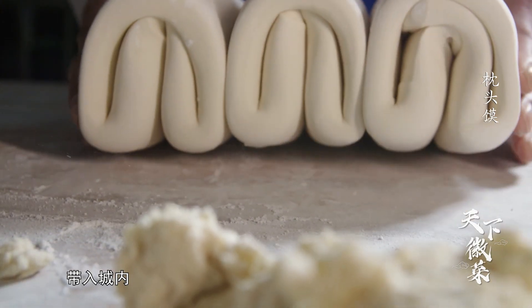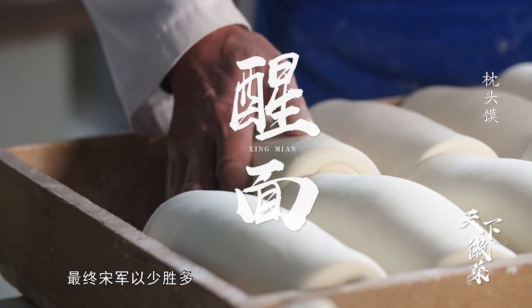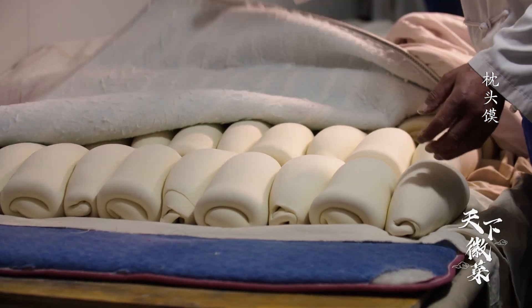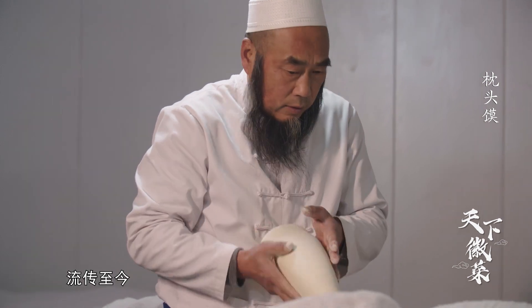富阳枕头膜的来历，相传与南宋初年爆发的顺昌之战有关。顺昌就是今日的富阳，当时正值小麦收割，为了支持宋军抗金，顺昌府的老百姓就把麦子做成大膜带入城内。最终宋军以少胜多，顺昌大捷，从此枕头膜变成了富阳人独特的手艺，流传至今。